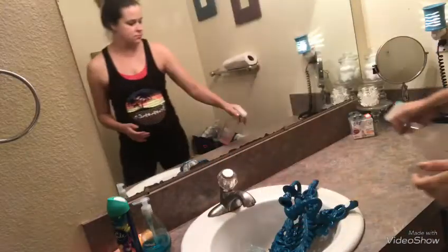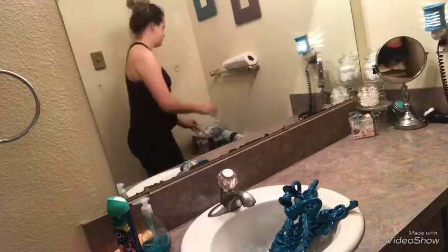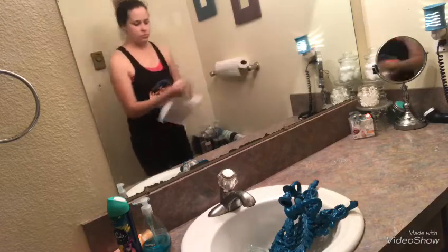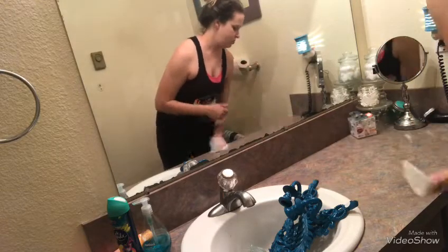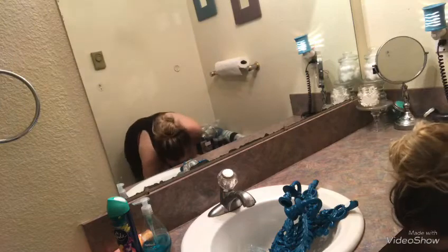Now I'm going to take some of my Method all-purpose spray cleaner — I said Mrs. Meyers earlier, I meant Method — and just spray the heck out of my counters and my sink, and I'm just gonna wipe it down really fast. Getting it all nice and clean so it looks nice and smells nice too.